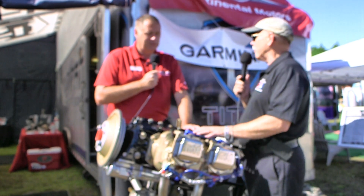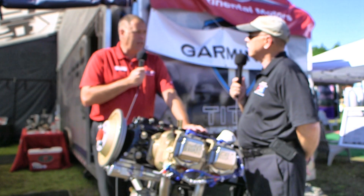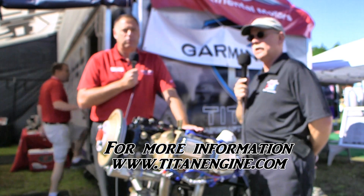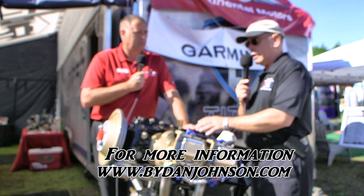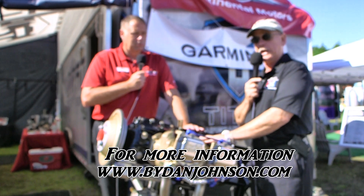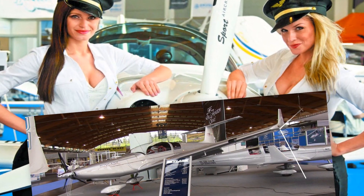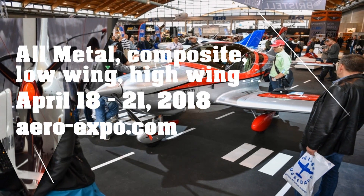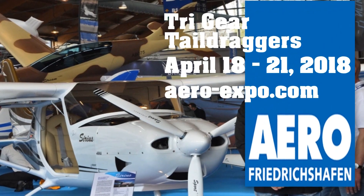You've given us a lot of information, and there's a lot more still waiting out there. The main Continental website is continentalmotors.aero, and the Titan engine specifically can be found at www.titanengine.com. Thanks for telling us a lot more about the Titan 180-horsepower engine that's becoming increasingly popular in the light aircraft space. You can find more about Continental and lots of those airplanes that are using it, plus all kinds of affordable aviation on bydanjohnson.com.